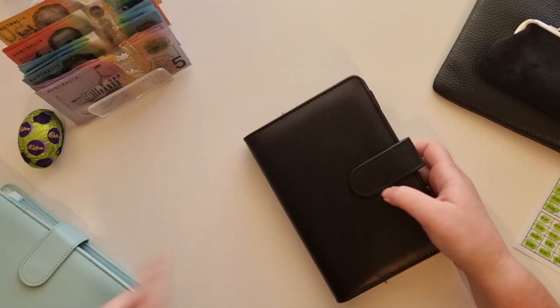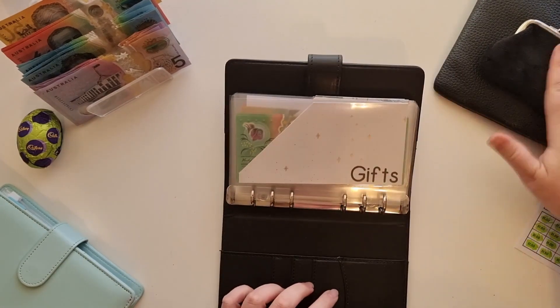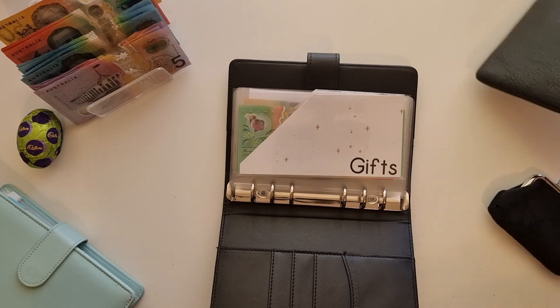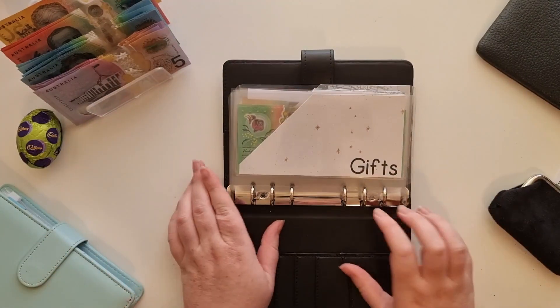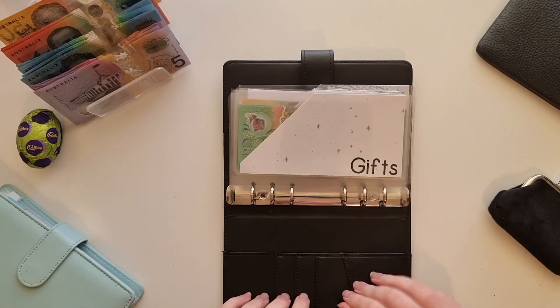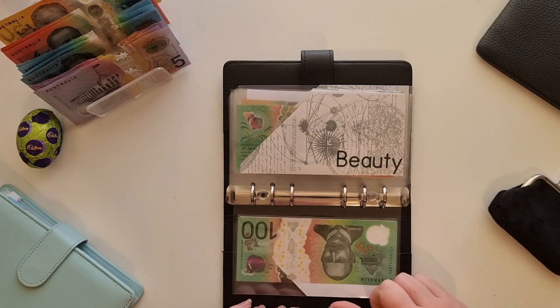I'm going to start with the bills. Now I do have one of my envelopes in here — my household envelope — which I will pop away when I get to it. So first things first, gifts. I'm not giving gifts anything this fortnight, but I will pop some money in there next fortnight.